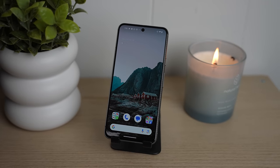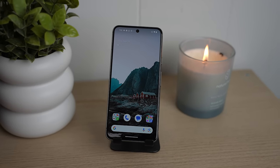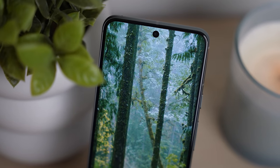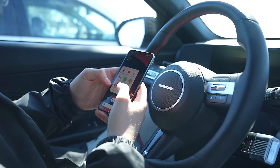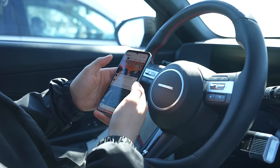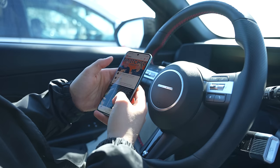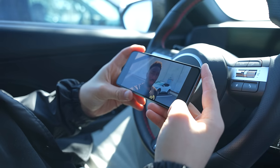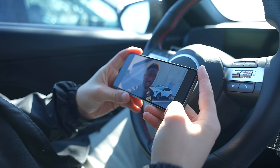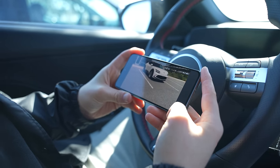Covered with Corning Gorilla Glass Victus, the Pixel 8 display is not just beautiful to look at, but it also feels good in the hand, and this has flagship levels of scratch and drop resistance. Everything I've done on this phone feels silky smooth, and when it comes to content, no matter what you enjoy, everything pops with infinite contrast and great colors. There are definitely times where I wish the display was a tad bigger, but I do understand that not everyone wants a larger display.